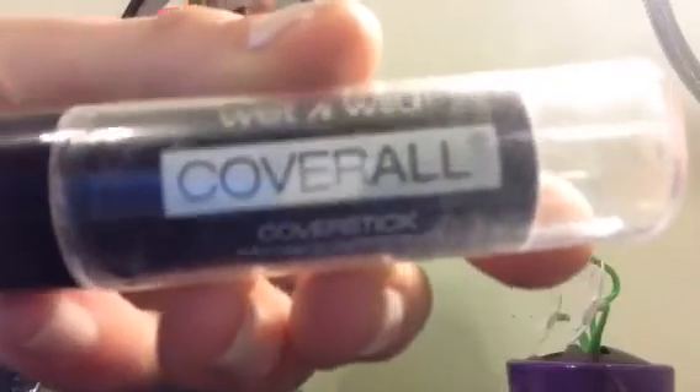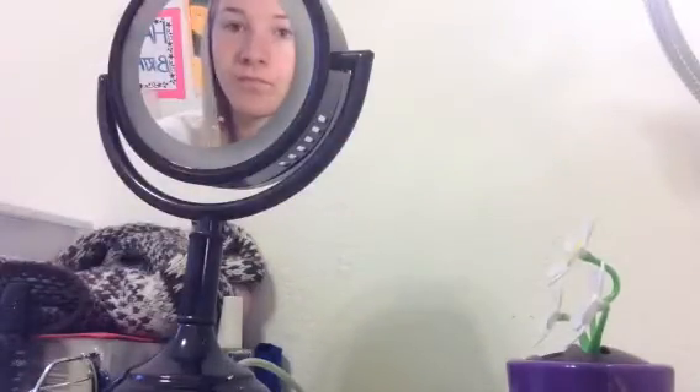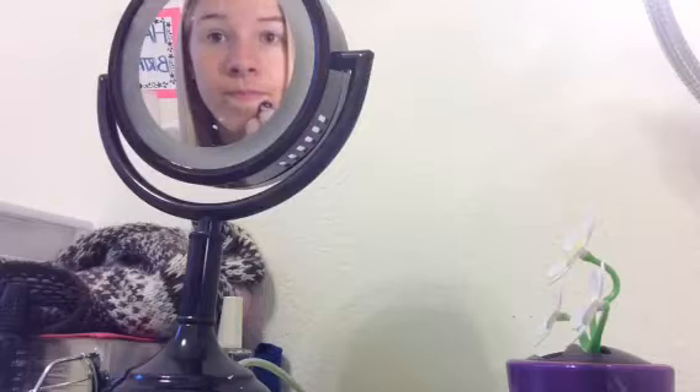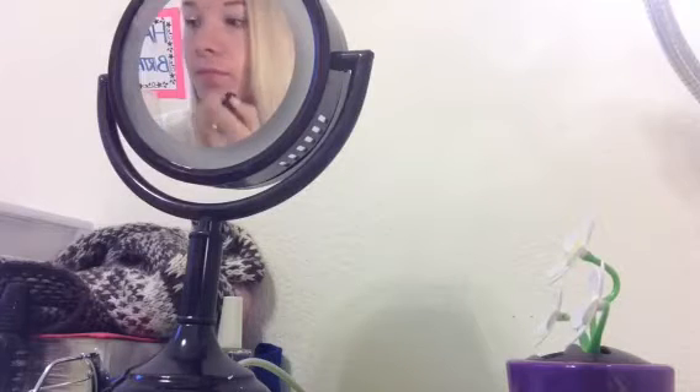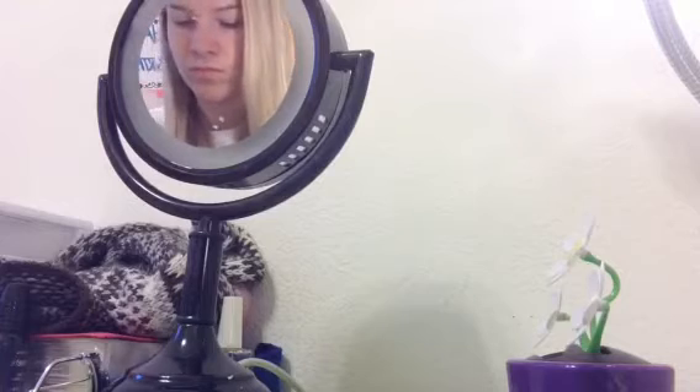Then I head to my desk and start putting on my makeup. This is just a Wet n Wild cover stick where I just put it on my under-eyes for bags and then I just put it on any little insecurities.